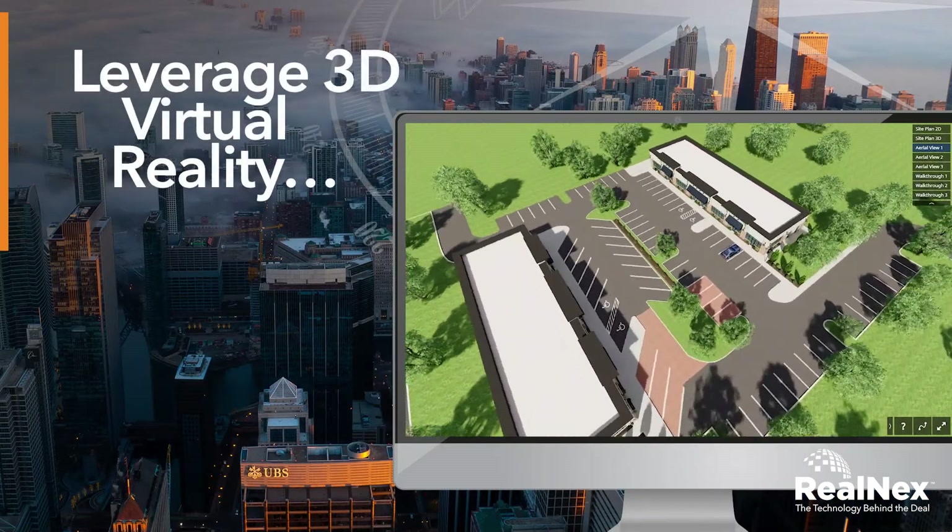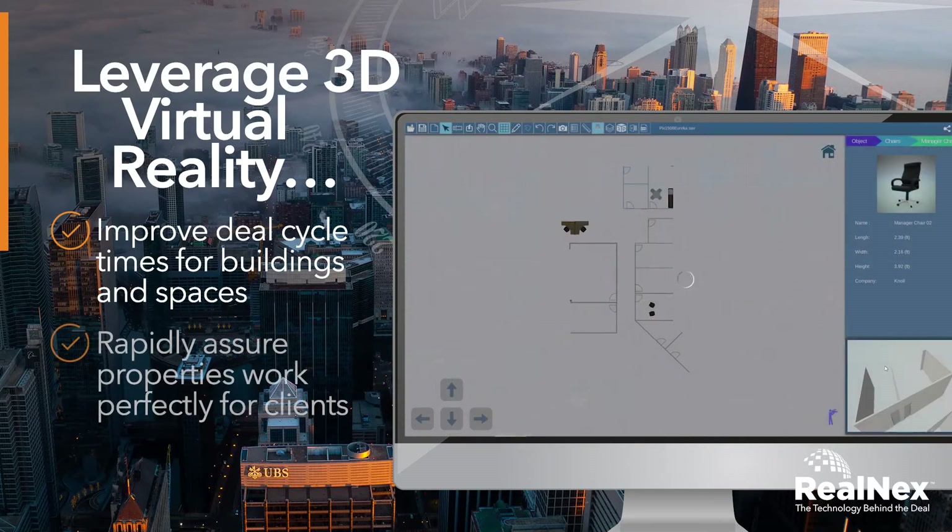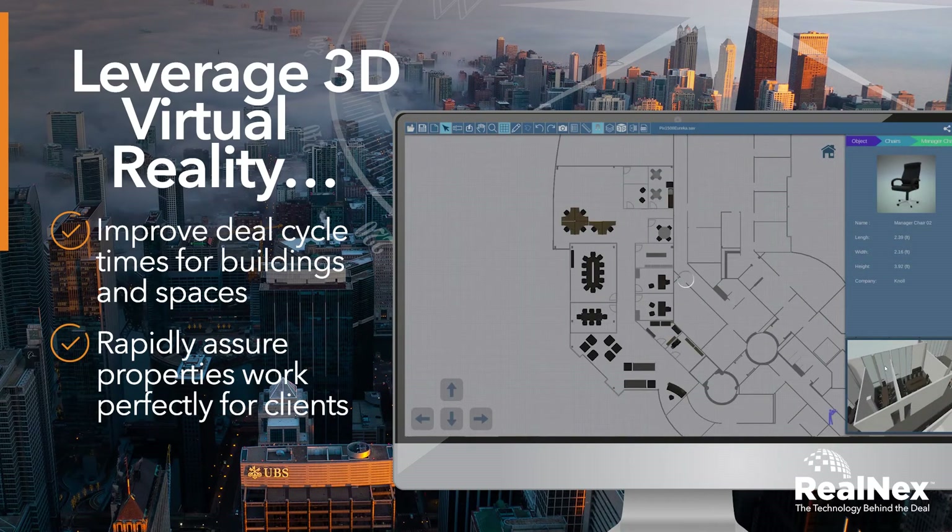You can even leverage 3D virtual reality to improve deal cycle times for buildings and spaces and rapidly assure properties work perfectly for clients.